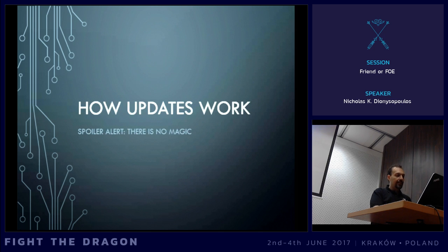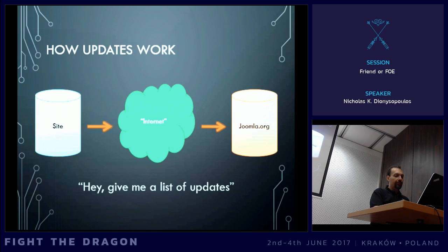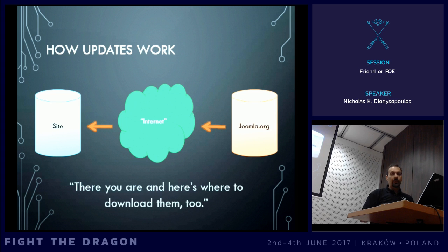Let's see how the updates actually work. It goes a bit like this. Your site, through the internet, goes to Joomla.org and says, hey, can you please give me a list of all the updates that are available right now for me? And Joomla.org responds, okay, there you go. This is the XML list of all the updates that are available. These are all the versions, the PHP compatibility, whatever. And this is the location you download from.